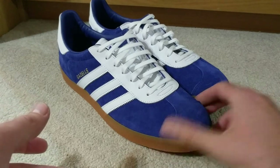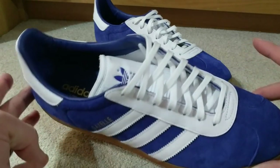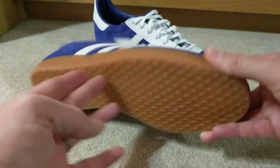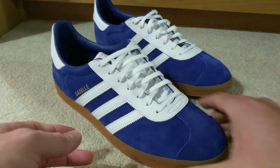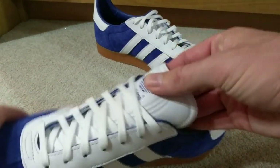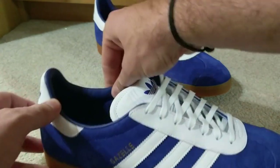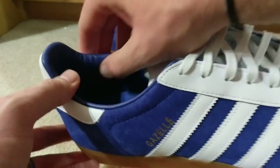The quality on these is fantastic. These are completely leather — obviously apart from the gum sole there. I'm not sure if that's a gum 3 or gum 4 colour, but a regular sole on them, and they are all completely leather. Even the tongue with its embossing — it's quite heavily embossed — and even that is leather.